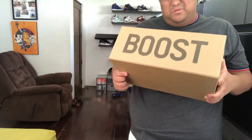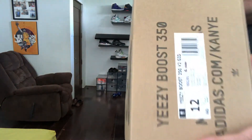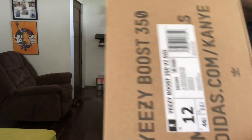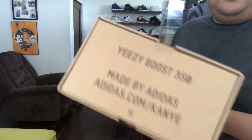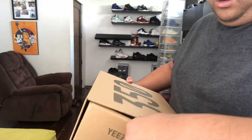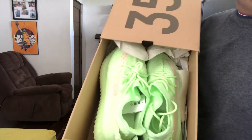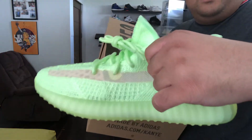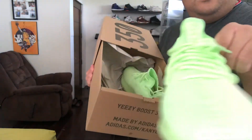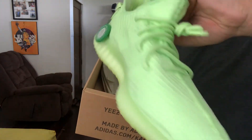Here we are with the Boost 350 box, it's a size 12. I got this from StockX and we're gonna unbox it slowly. Wow, brand new — look at that, not orange, fresh. You can make a comment below if you want to buy this from me right now.